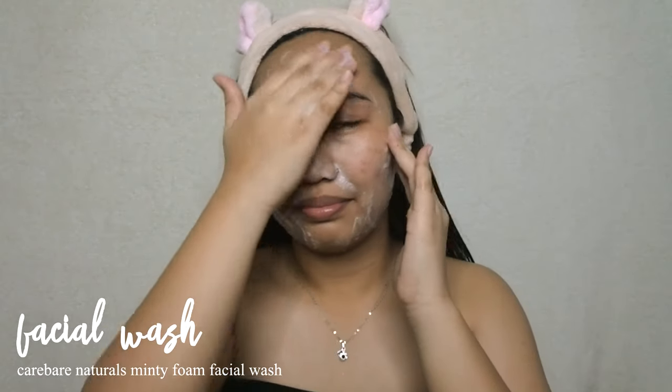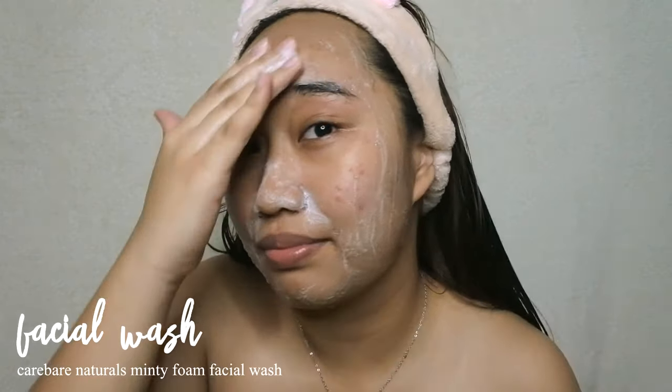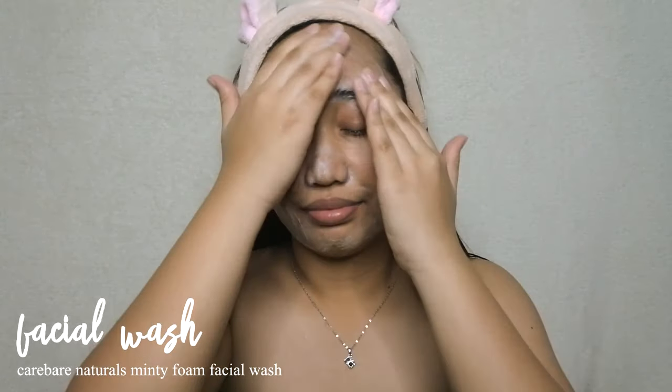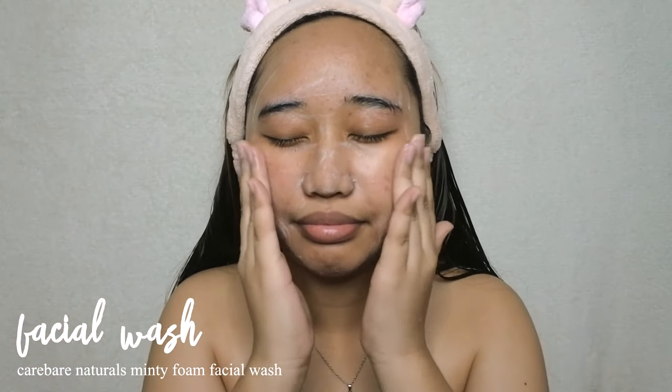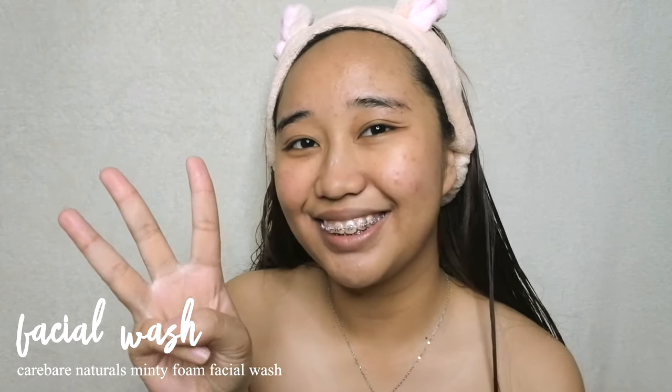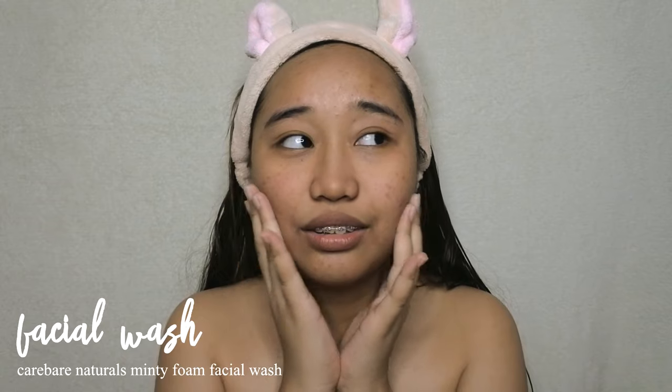This product claims to hydrate, brighten, and cleanse the face. I can't really tell if it instantly brightens after rinsing, but it does hydrate and cleanse my face. It's not too foamy with one pump, but it does the trick. When I apply it in circular motions and leave it for three minutes, after rinsing you get the smoothest skin — like a baby's butt.